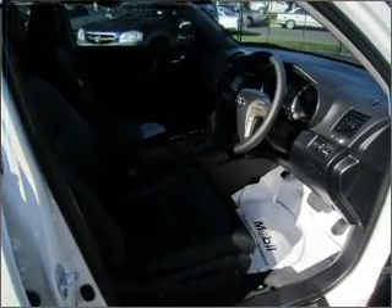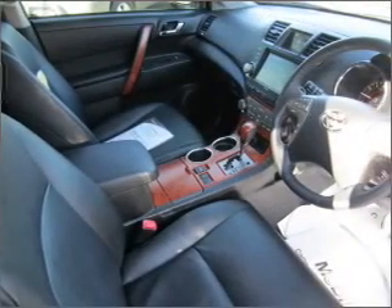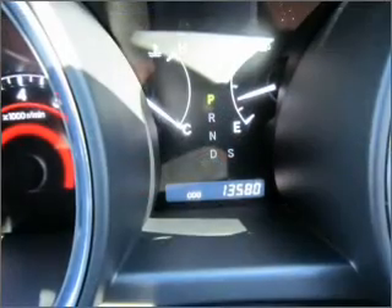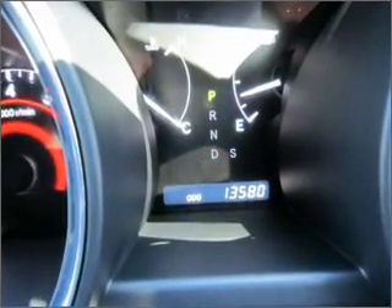The premium wheels add a stylish touch. Enjoy the flexibility of multi-zone temperature controls. There's nothing like a sunroof on a nice day.